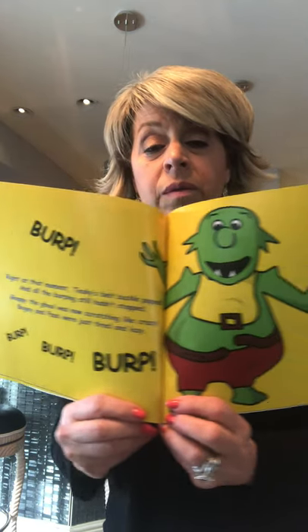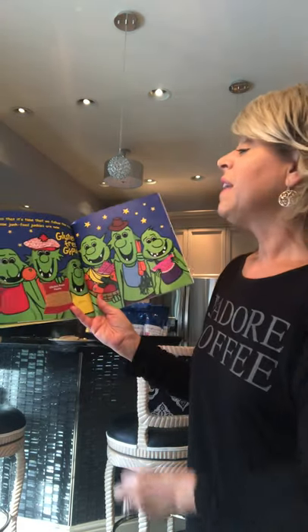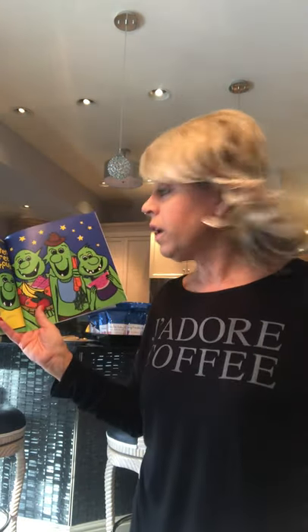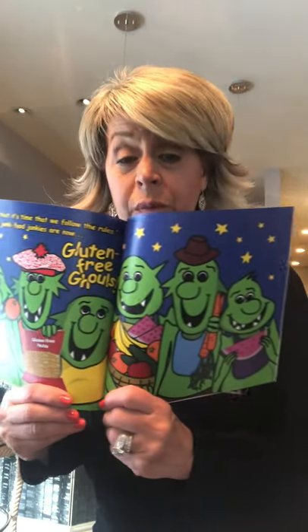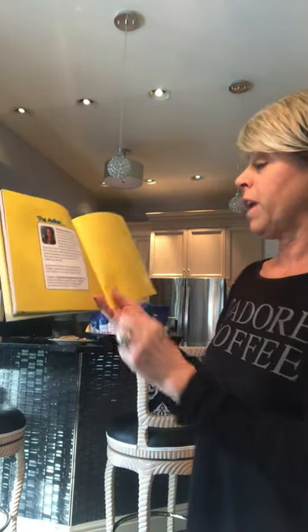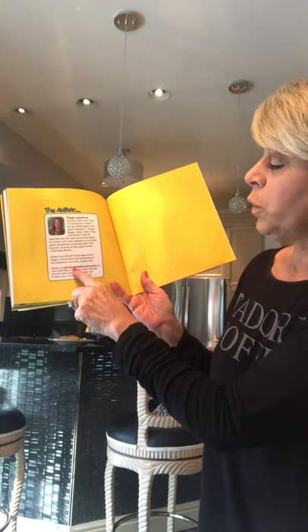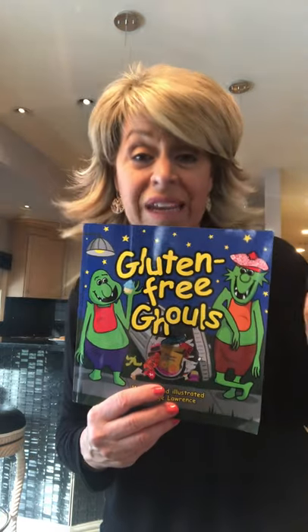Right at that moment Tiki's belt buckle popped and all that burping still hadn't stopped. Gloppy was now scratching like crazy, Bogey and Pops were just tired and lazy. They're not feeling well — his belt just busted open because his stomach is all swollen from gas. 'I guess it's time that we follow the rules — these junk food junkies are now gluten-free ghouls.' Their pasta even says gluten-free, and there's a website called glutenfreeghouls.com for more recipes and information.